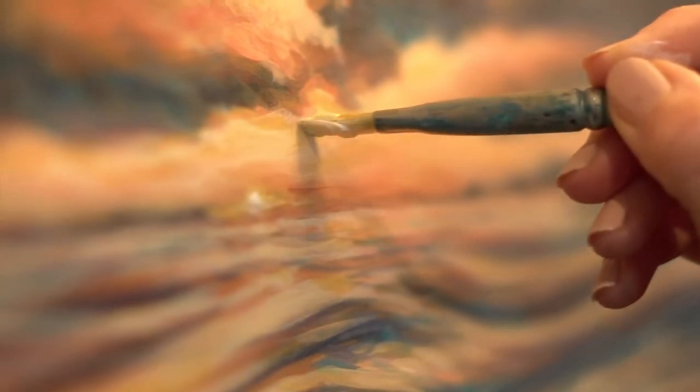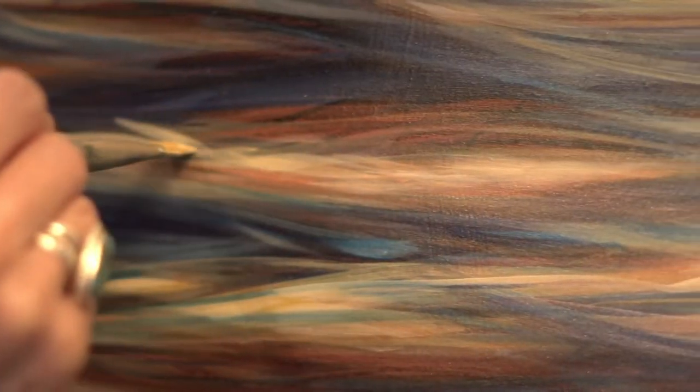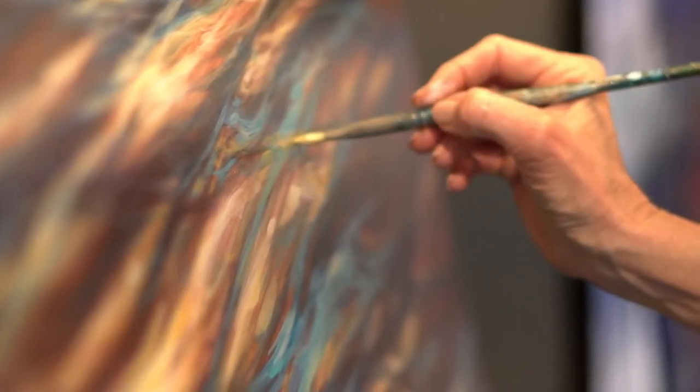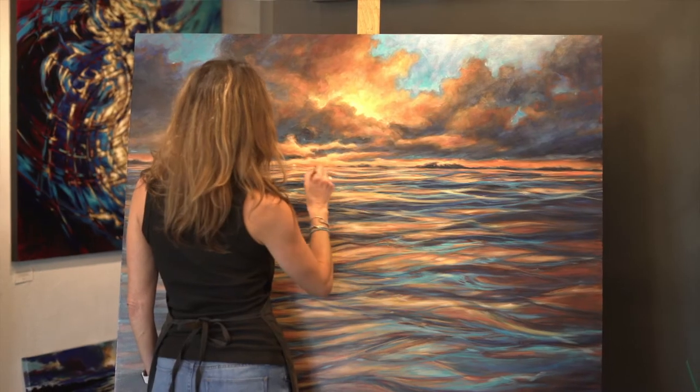This may sound crazy, but every piece starts with a red background and I build layers from there. Transparent layers create this glow underneath, and that's similar to what I'm imitating in life here — because you have that light from below and above. They're still evolving and I'm constantly learning about it and I love it.